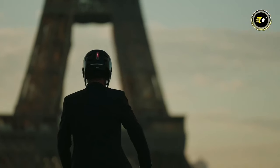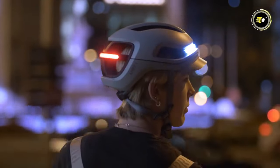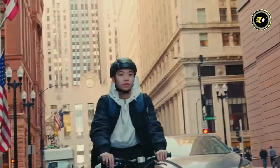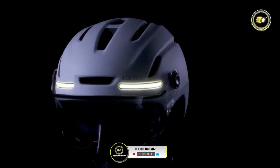As we conclude our journey through the top five best smart bike helmets of 2024, remember that your safety and comfort on the road are paramount. Each of these helmets brings something unique to your ride, combining advanced technology with top-notch protection. Don't forget to like, share, and subscribe for more insightful reviews. Stay safe and stay tuned for more cutting-edge cycling gear set to redefine your riding experience.